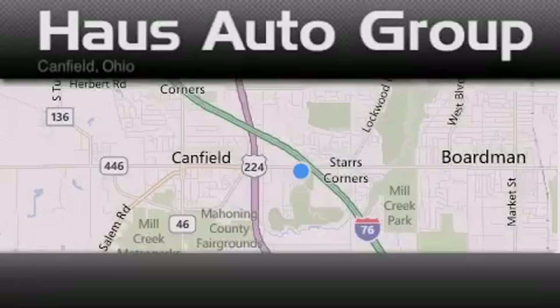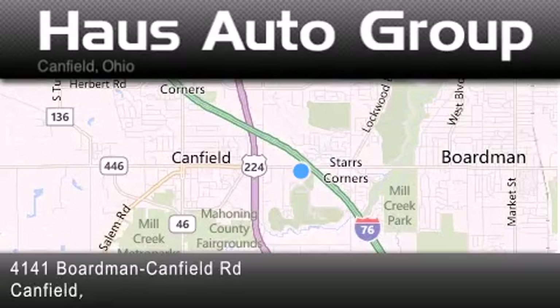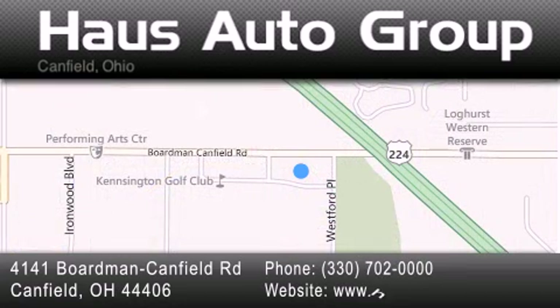Thank you for considering House Auto Group for your next luxury vehicle. If you have any questions, please visit our website, give us a call, or stop by our dealership, located at 4141 Boardman Canfield Road in Canfield.